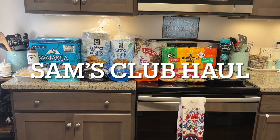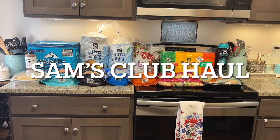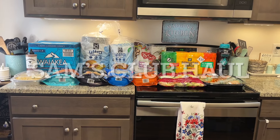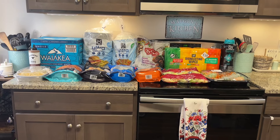Hi, I'm Megan and welcome to my kitchen. I've got a Sam's Club haul for you today. I spent $221.64. We did a pickup order, so let me show you what I got.